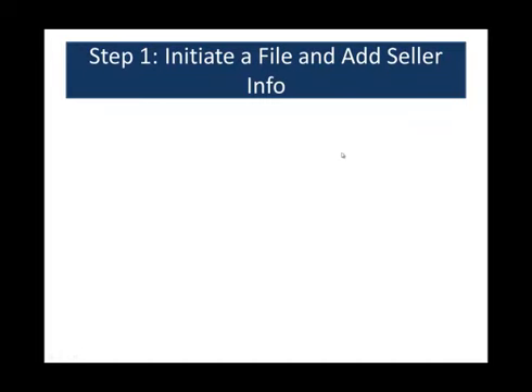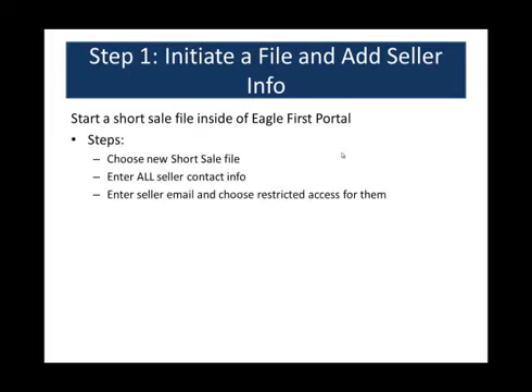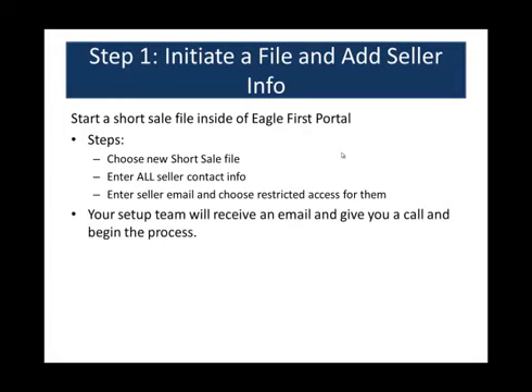Once you have your login and you've got a file, the first thing you need to do is initiate a file and add the seller info — start a short sale file inside the Eagle First Portal. Just log in, and on the pipeline click New Short Sale File at the top. Enter all the seller contact info, enter the seller email, and make sure to choose restricted access for them. Your setup team will then receive an email, give you a call, and begin the process.